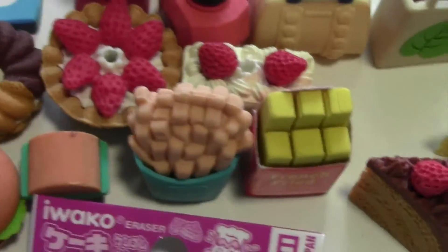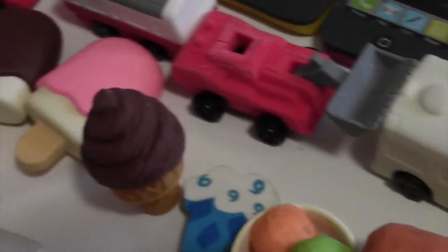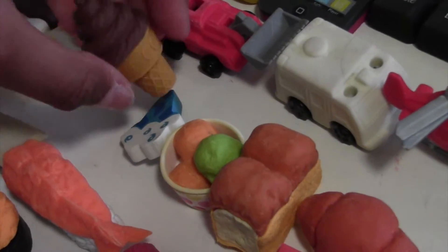Here I have some pizza, burgers, french fries, and a little cupcake. Sorry — someone just walked in my room. Here I have some ice creams and little popsicle ones. I love this color — I really like this blue shade. And this one I think was my first ever food eraser from iRocco.